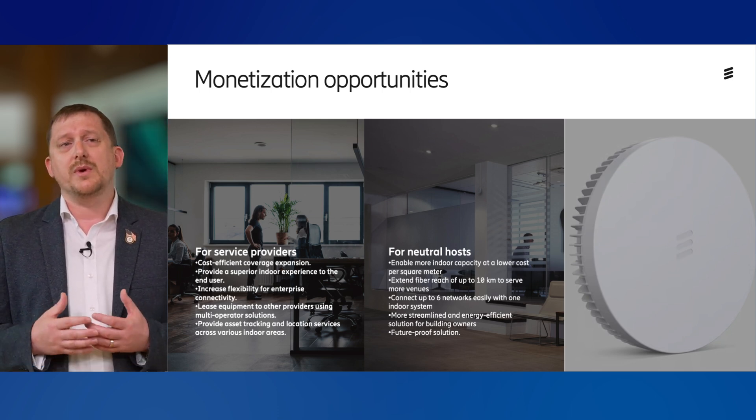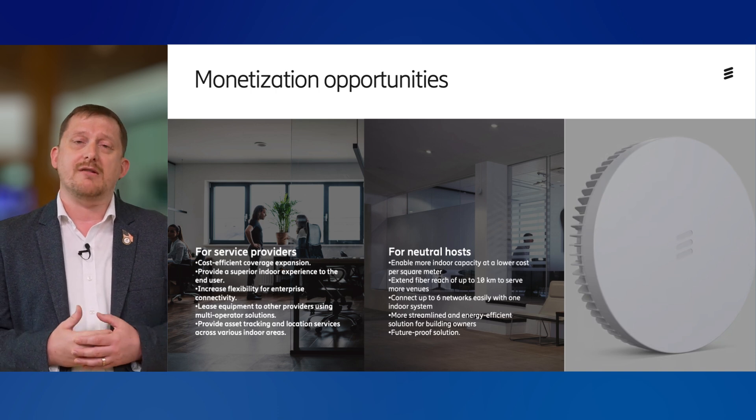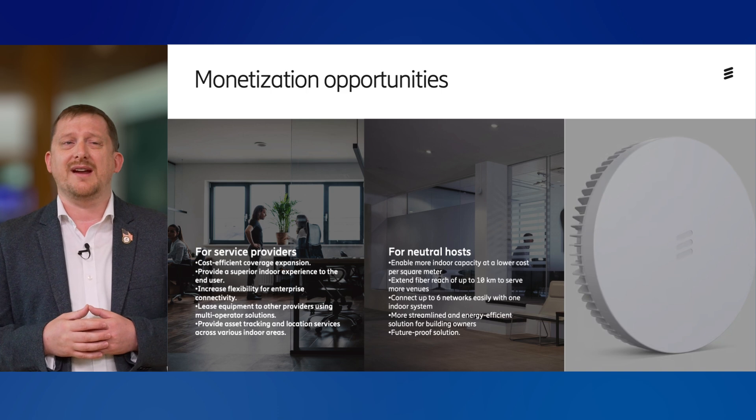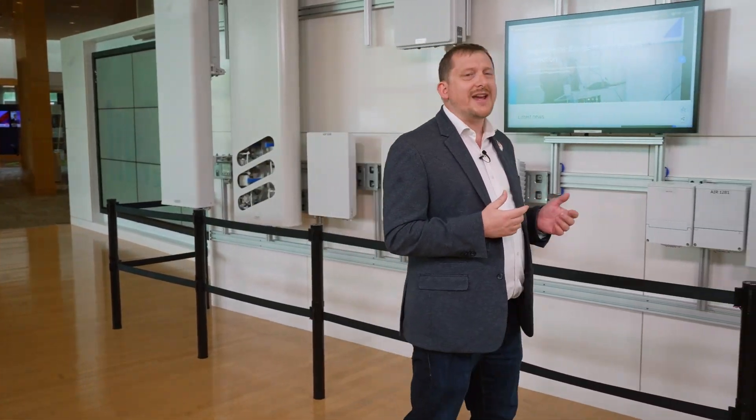For neutral hosts, we support a range of functions enabling multi-tenancy and network sharing, reducing the cost of those deployments. It's important to note that the majority of US commercial buildings still operate on traditional DAS solutions, but DAS struggles to facilitate modern 5G use cases. Ericsson's answer to this is the Radio Dot System — let's check it out.